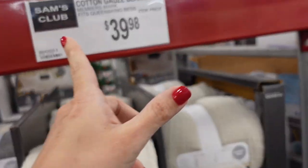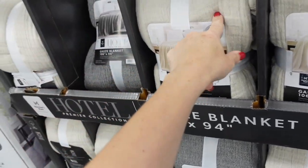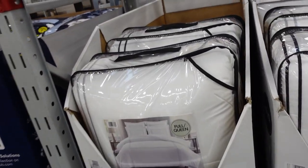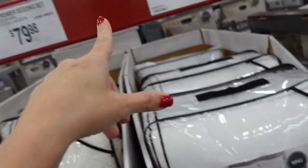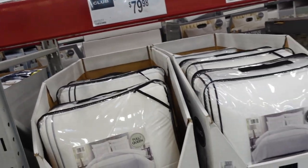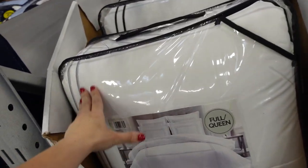A new blanket in queen and king — $39.98, 106 by 90 inches, in beige and green. Also comforter sets with gray trim, and black, embroidered trim — very classy. The sets are $79.98 for queen and $89.98 for king, six pieces.